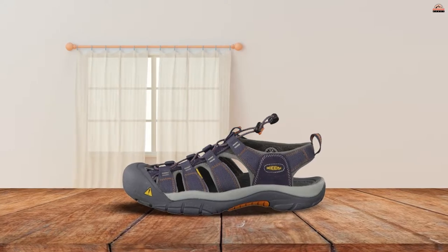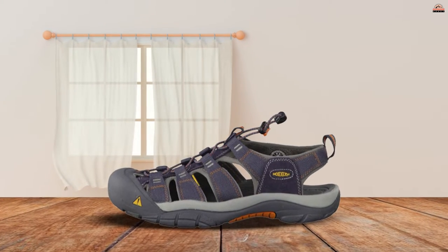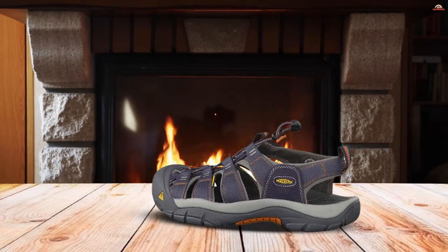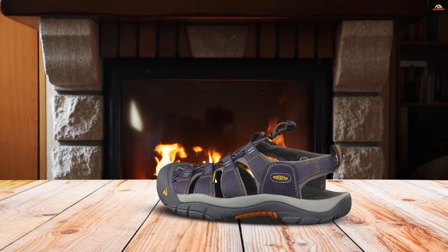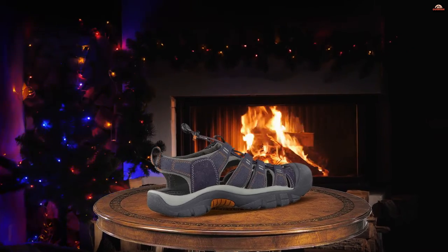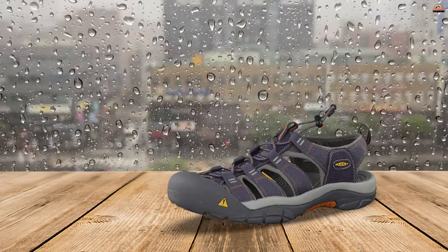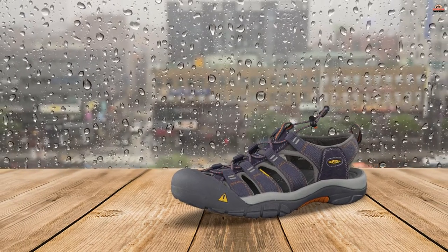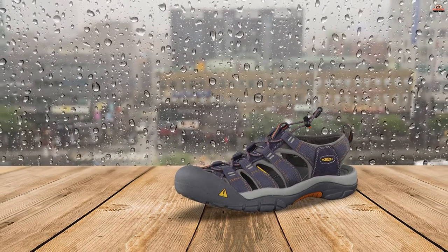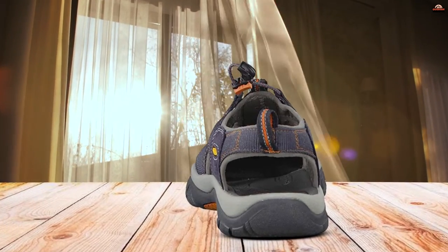Number two: the Keen Men's Newport H2 Sandal. If you're looking for the freedom of a hiking sandal but prefer to never experience stubbed toes, you will love the Keen Newport H2. With a burly rubber toe cap and a substantial upper, the Newports feel more like a hiking shoe with the spirit of a hiking sandal. Because these shoes are a little bulkier and heavier than others on our list, they don't work quite as well in water as they do on the trail. Great for first-time sandal hikers or those who want extra protection.